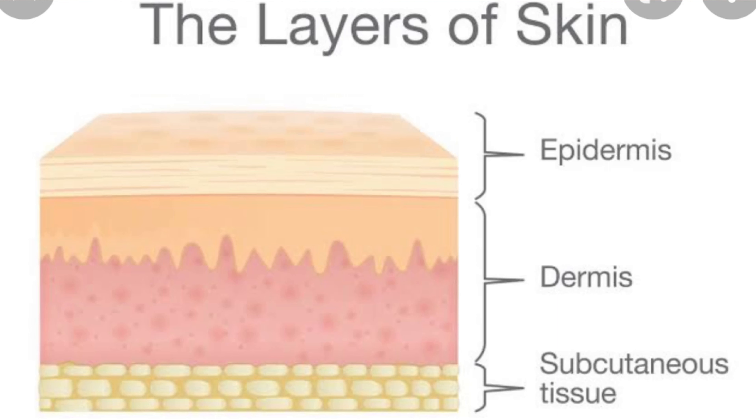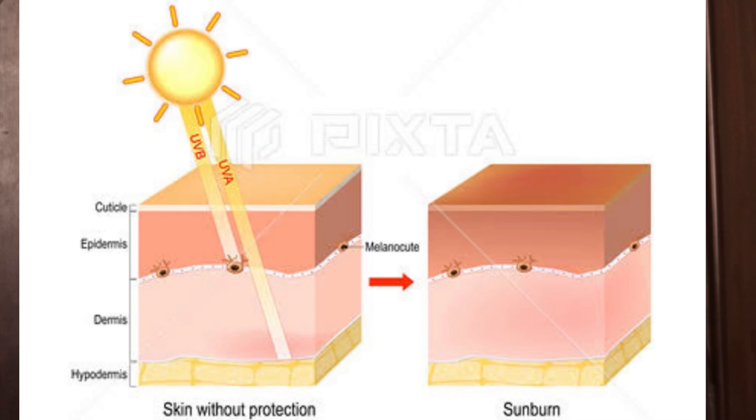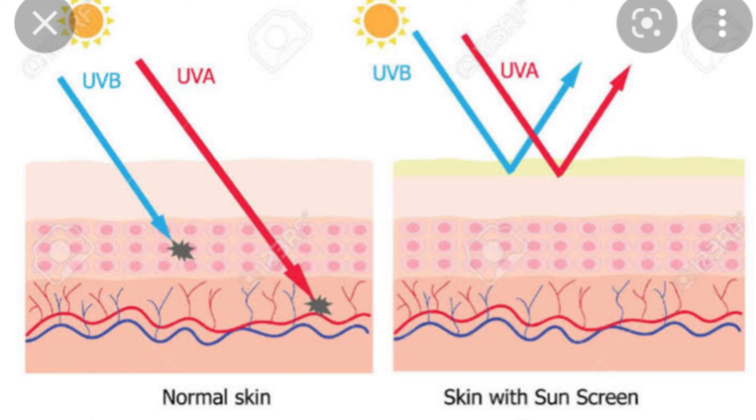Now what are UVA and UVB? UVA — that is Ultraviolet A — is going to penetrate into the deepest layers of our skin, that is the dermis, and damage it. It may even cause skin cancers. UVB is going to damage only the superficial layer of the skin, that is the epidermis.